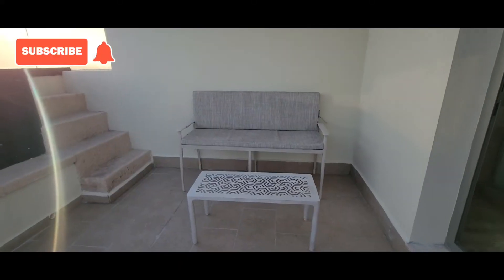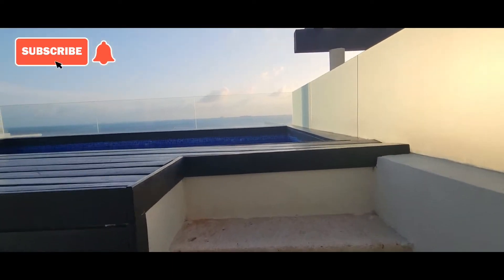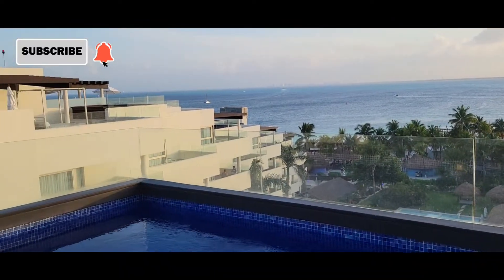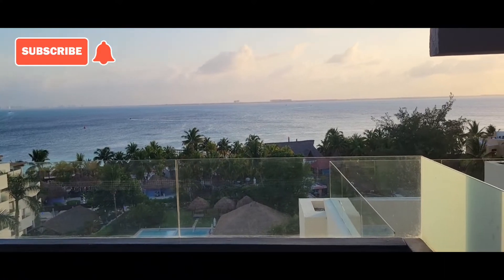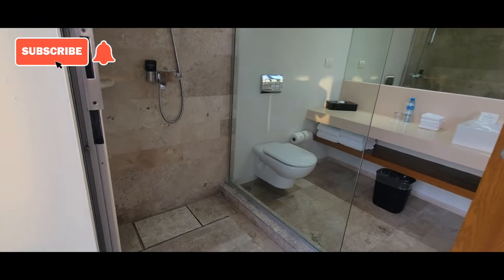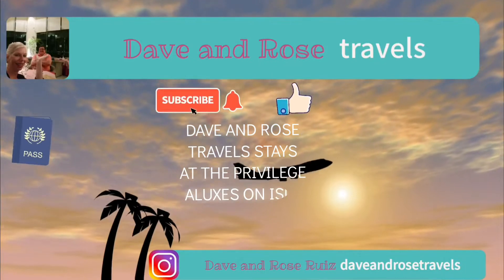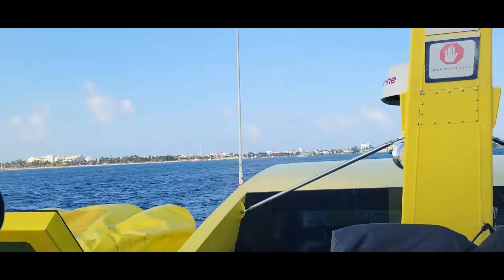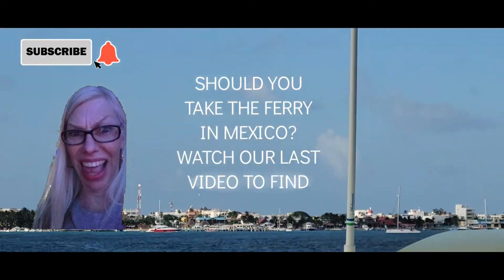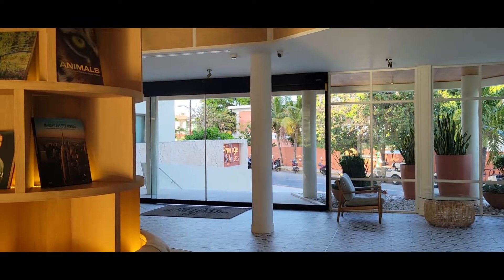Welcome back to our channel Dave and Rose Travels. In this video we arrive at the Privilege of Lucius, so stay tuned because this room review is going to blow your mind and see if it's worth your time and money to stay here. Don't forget to subscribe and hit that notification bell. If you haven't seen our last video where we take the Ultramar ferry to Isla Mujeres, click on the link up above — that is a must-see. And here we are at the Privilege of Lucius.